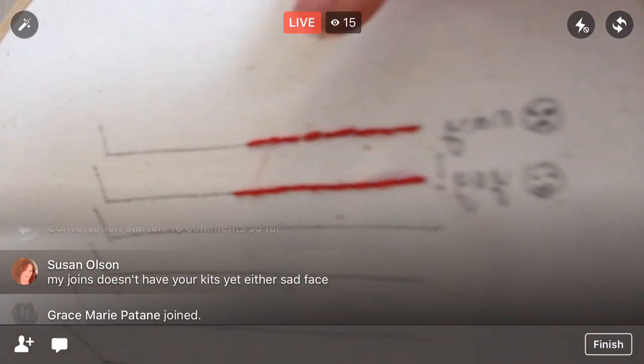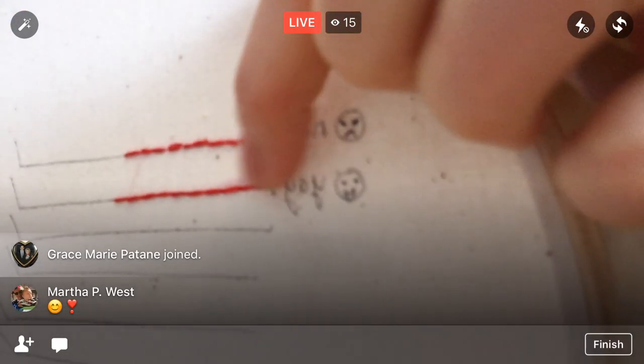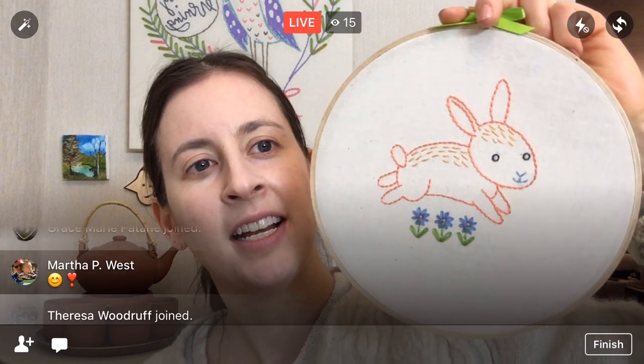We don't want stitches that are all over the place. We want perfect, nice, even stitches. That is the plan today. We're going to chit-chat about that. The actual stitch along will be April 3rd through April 7th at 7 p.m. central time to 8 p.m., and we will be working on that.